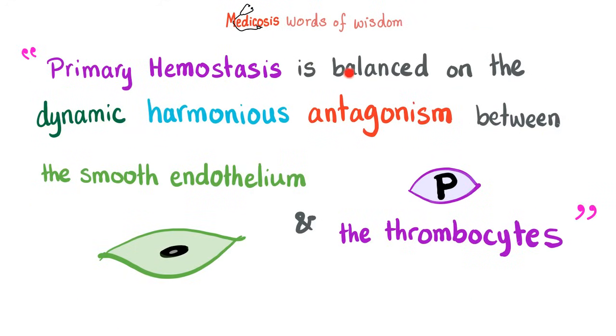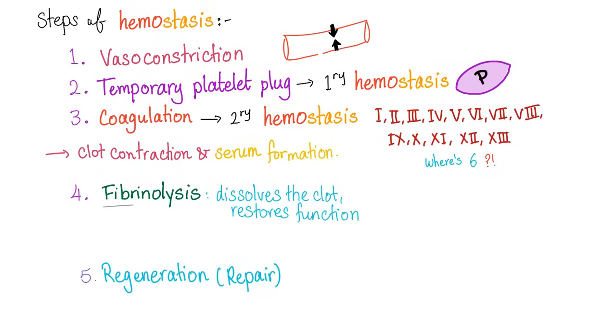Primary hemostasis is balanced on the dynamic harmonious antagonism between the smooth endothelium, which wants the blood to flow, and the thrombocytes, which favor clotting and coagulation. Vasoconstriction is the first step, which we covered in the previous video. Today we'll talk about the temporary platelet plug, also known as primary hemostasis — the hero here is the thrombocyte.